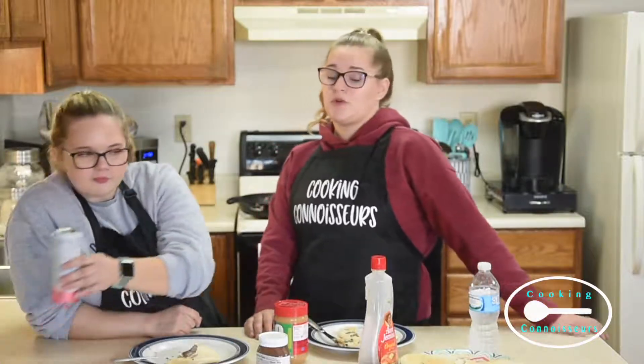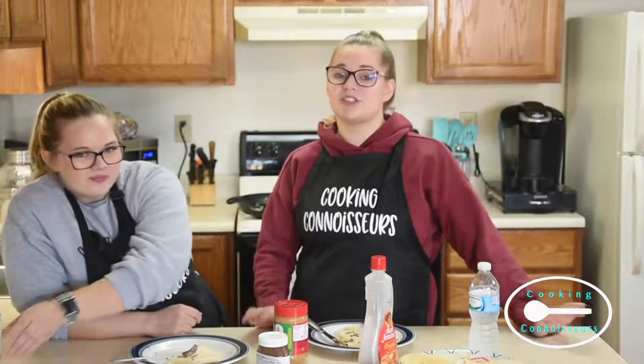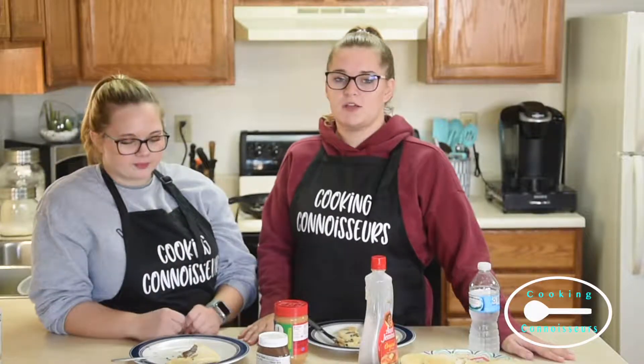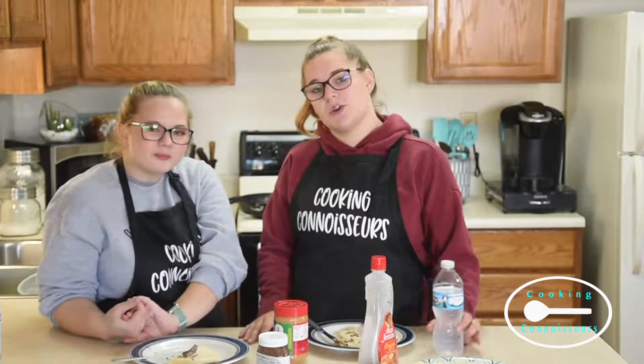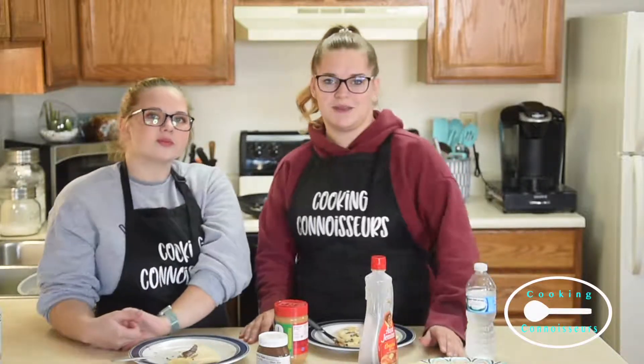This buttermilk secret buttermilk recipe is so good, so I hope you guys tried it for yourself. Thank you for watching another episode of Cooking Connoisseur and we will see you next week. See you next week!